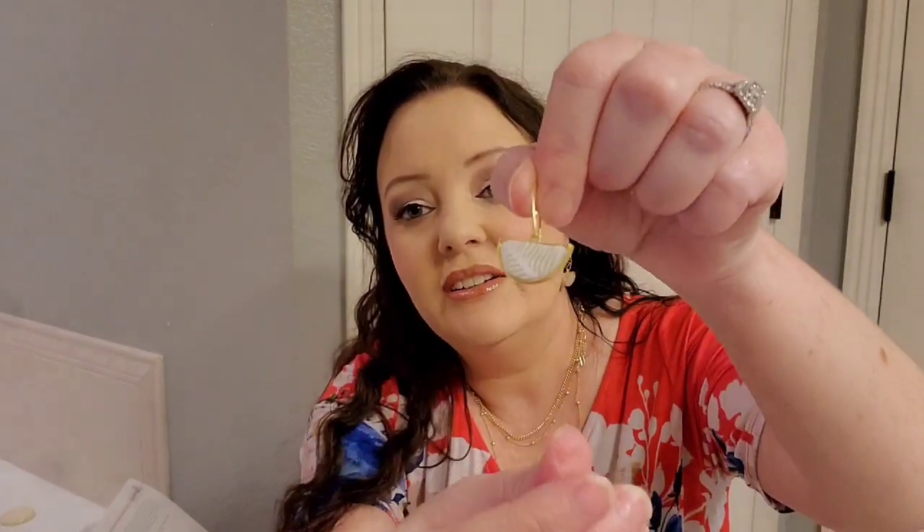I tried the earrings on — wearing it one way and then turning it around, which was really easy to do. I have to say these really are not my cup of tea, but it is neat that you can wear them either way. They would be $24.